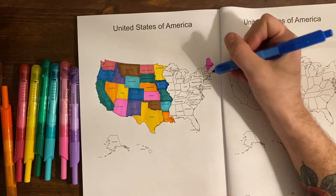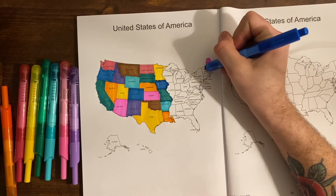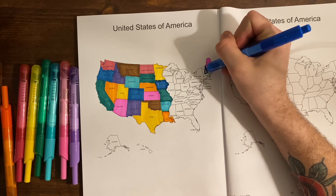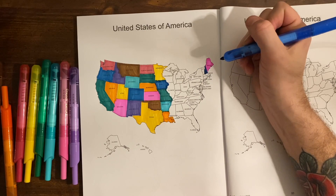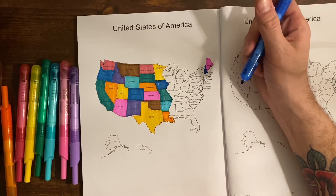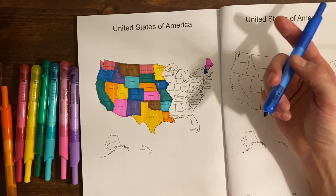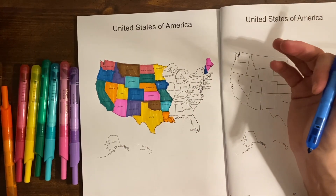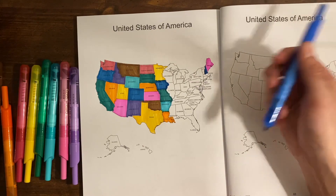New Hampshire — its capital is Concord, which basically, at the time, meant a peaceful harmony after a dispute over a boundary between a couple of neighboring towns called Rumford and Bow. So they called it Concord.